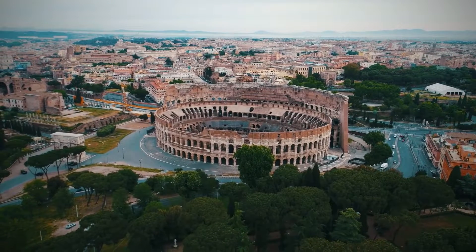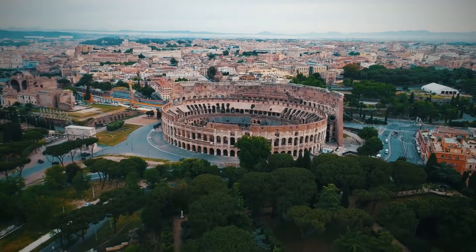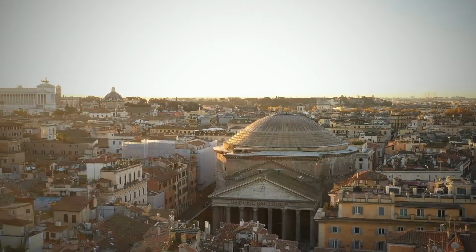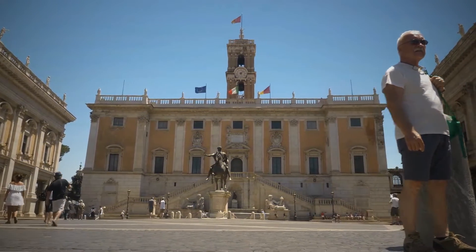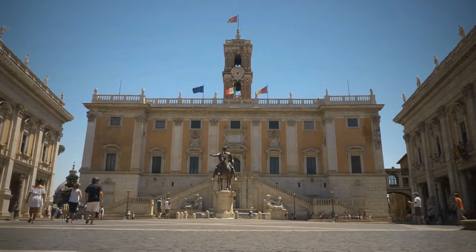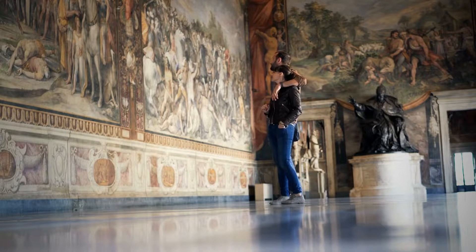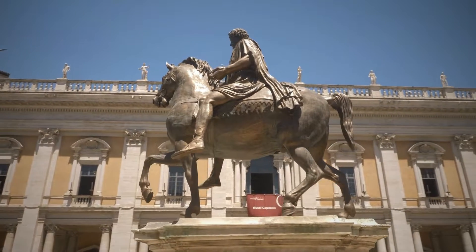Rome has over 80 museums and galleries, so if you're only staying here for a few days, just pick a few of your favorites and explore. Rome is one of the oldest cities in Europe and one of the most visited cities in the world, so it's no surprise that it has some of the best museums in the spotlight. With more than 1,000 years of history, you don't have to go far to find beautiful frescoes, stunning architecture, and larger-than-life sculptures.